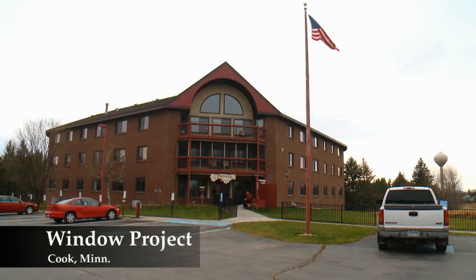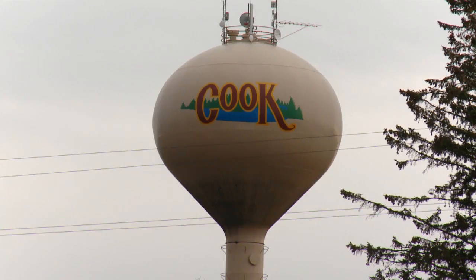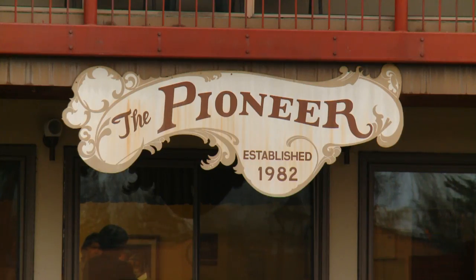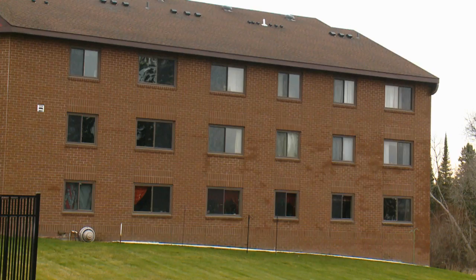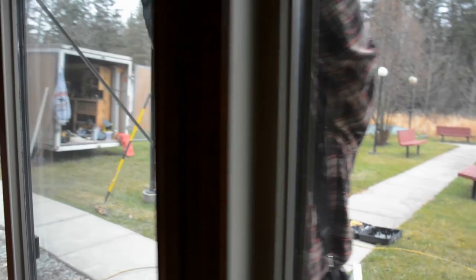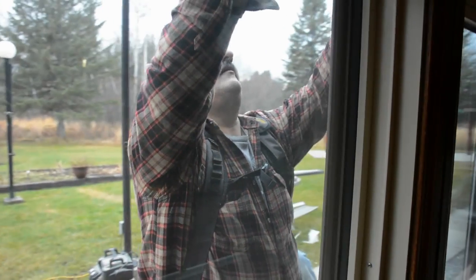Lake Country Power was pleased to partner with the City of Cook's Housing and Redevelopment Authority recently and invest in energy efficient improvements at the Pioneer Apartments, a public housing facility located in town. We've assisted in changing out the windows. These windows are over 30 years old in this building — they're warping and air is coming right through them. It was a very expensive project, but one we could assist in, and we did.